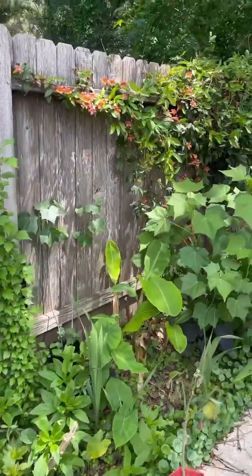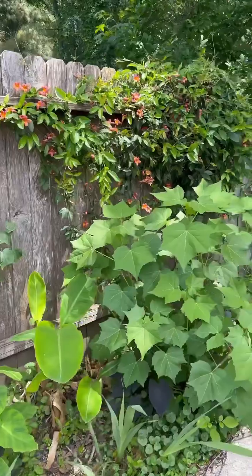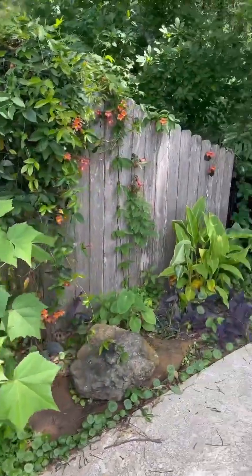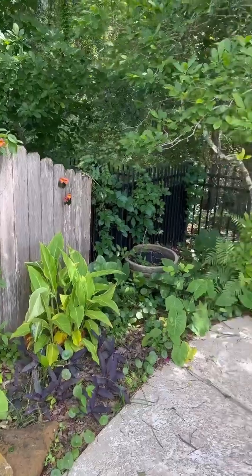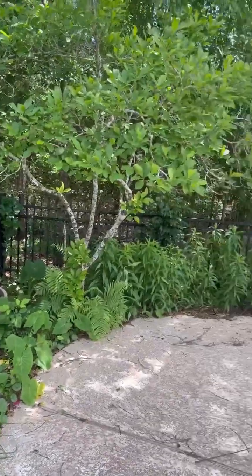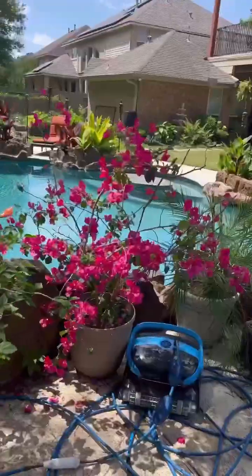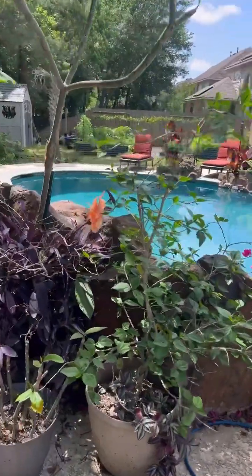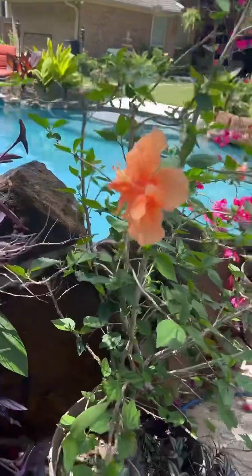Then this is my back fence with different caladiums. Those were some rose of sharon, confederate rose, tangerine cross vine, more cannas, weeds, bougainvillea, plumeria, and more hibiscus.